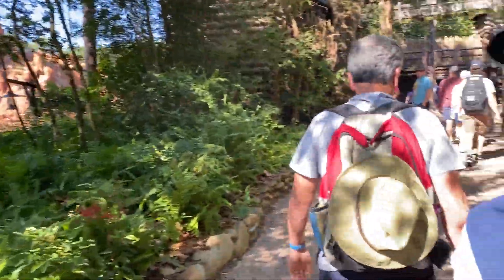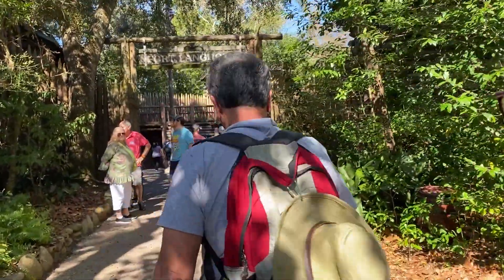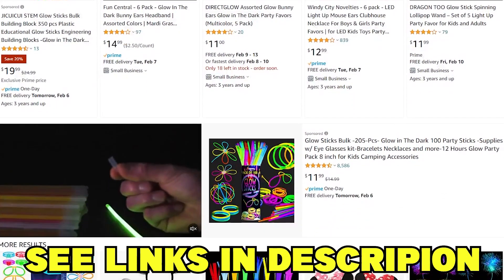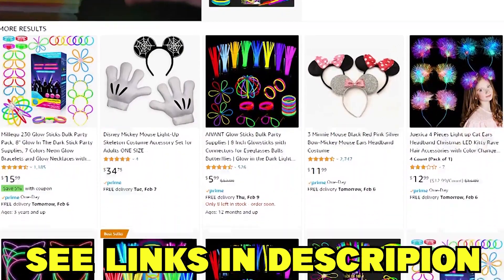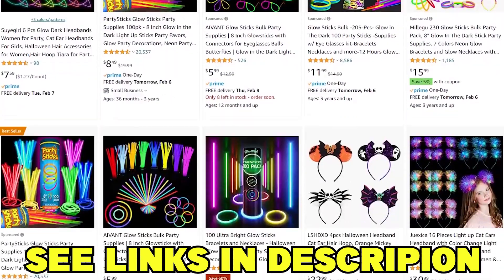Also, some advice from us — want to make your trip unforgettable? Be sure to get some cheap glow-in-the-dark sticks. You can make Mickey ears out of them, and we promise you'll get asked over and over again where you got these, because we always do.